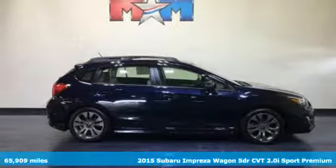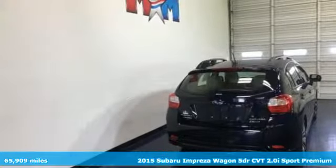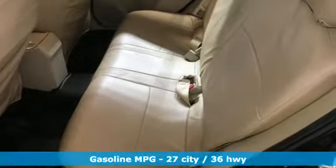Here's a 2015 Subaru Impreza Wagon. It will take you where you want to go for as long as you want to make it. So load it up and get going. It's your world. Claim it.